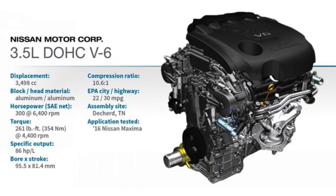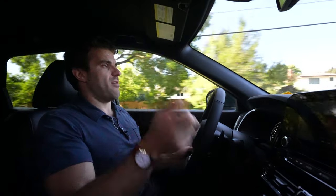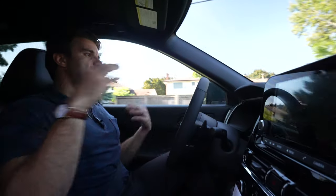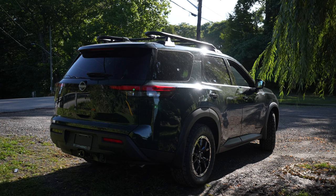It's important to note that if you use premium fuel, you actually get 311 horsepower. But today, what we're trying to find out is: is this Rock Creek Edition worth spending the extra money on?